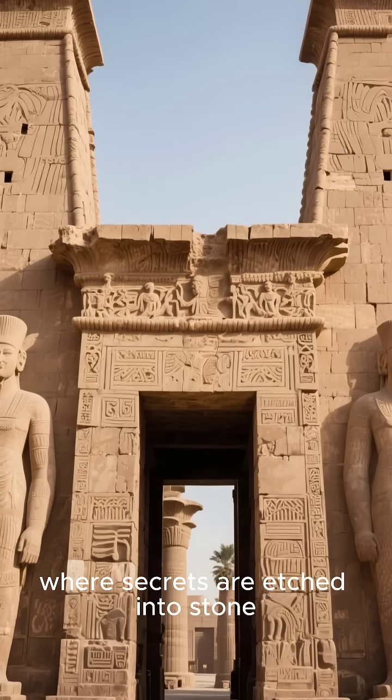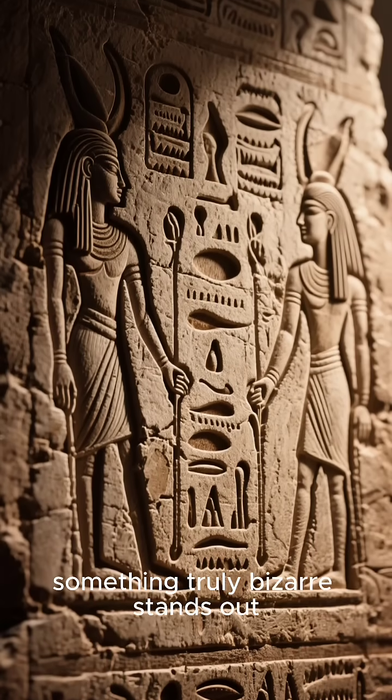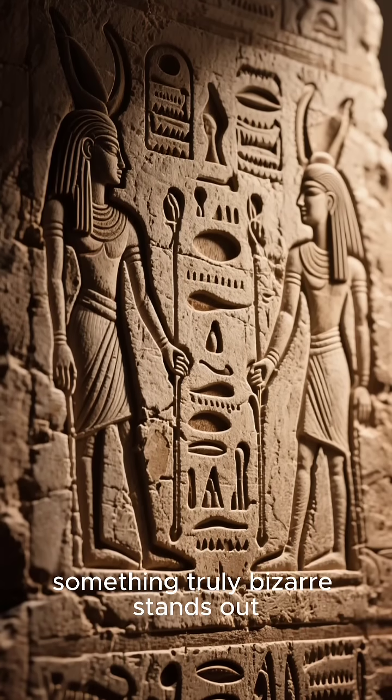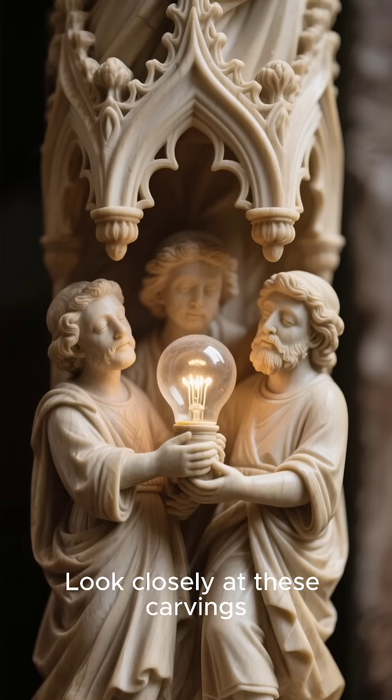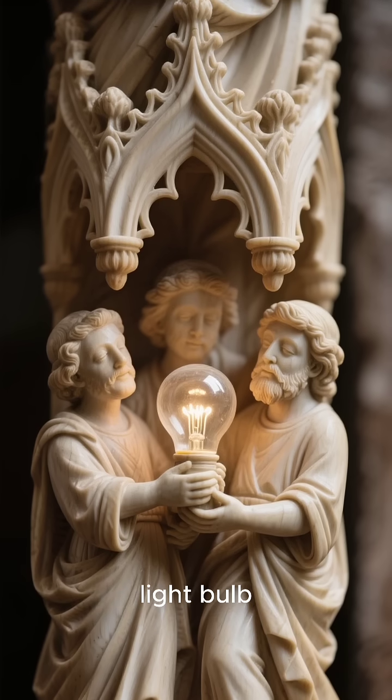Where secrets are etched into stone. Among the hieroglyphs and divine figures, something truly bizarre stands out. Look closely at these carvings — you see figures holding what looks uncannily like a giant light bulb.